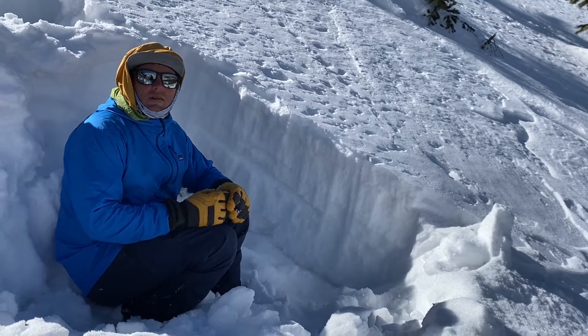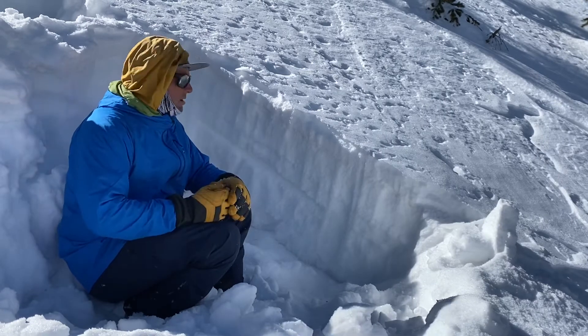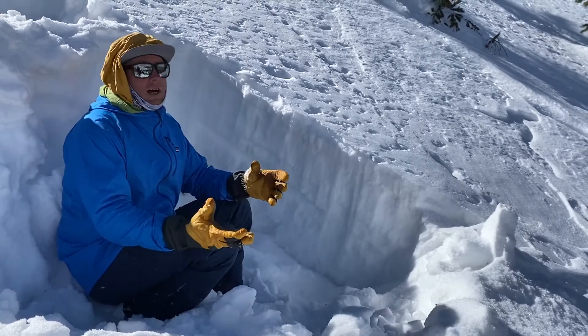Hey guys, this is Andy with the Taos Avalanche Center. It's Saturday, February 29th on the leap year. We're out here in Columbine Drainage on a north aspect.